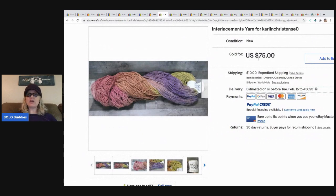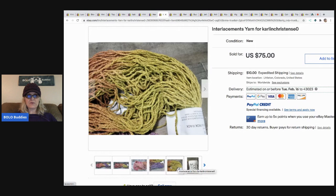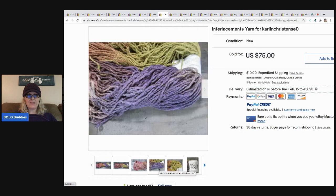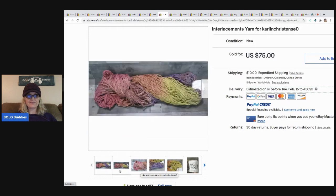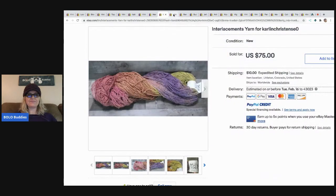The next item is Interlacement yarn. She got this at an estate sale - more vintage high-end yarn, hand dyed. There were three skeins listed separately and somebody wanted them all, so she created a bundle for $75. You can tell just looking at it that it's high-end. Three skeins for $75 - even though I know about this bolo, I'm still just shocked by it.